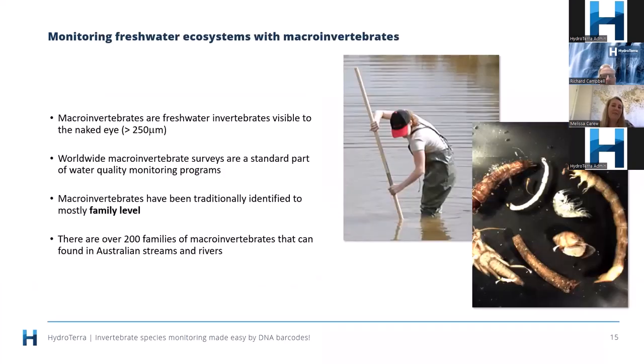I'd like to use an example of work I've done looking at macroinvertebrates from freshwater environments. We call them macroinvertebrates because we're only looking at the section of the community visible to the naked eye — animals usually greater than 250 microns in size. There's a big history to invertebrate monitoring in freshwater ecosystems; it's been a standard part of water quality monitoring programs worldwide for decades. Traditionally, these programs identify macroinvertebrates to the family level, and we have around 200 families of macroinvertebrates included in stream monitoring in Australia.